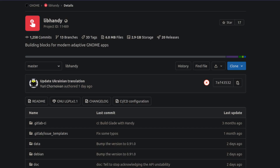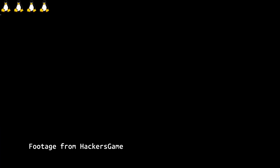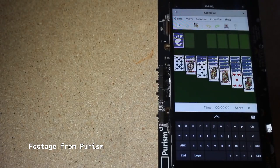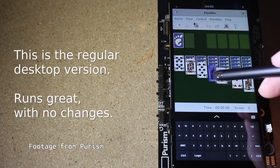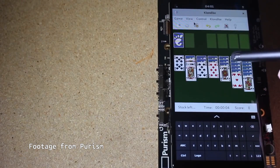Purism started work on developing libhandy, which allowed developers to make their apps adaptive and work across the desktop as well as the phone. Phosh was being developed very quickly. In January 2019, HackersGamer released a video of Purism OS barely being able to boot on the Librem 5 developer kit. But only 6 months later, in June 2019, Purism had demos of Solitaire working on a phone that looked reasonably stable.